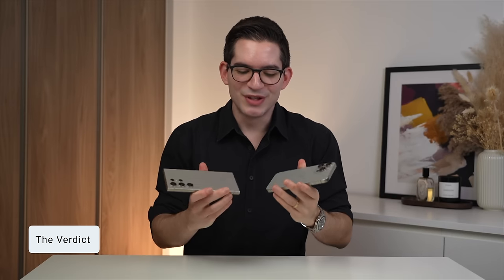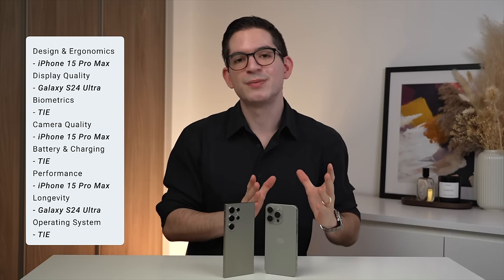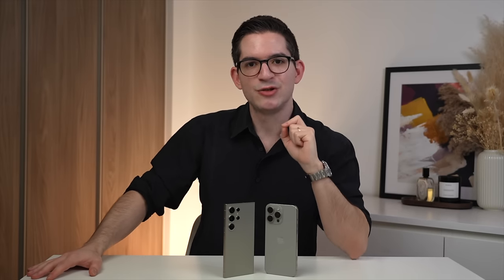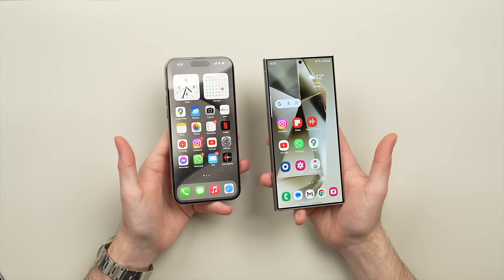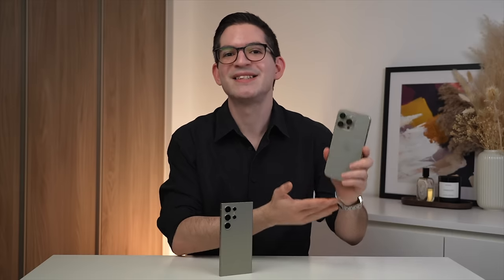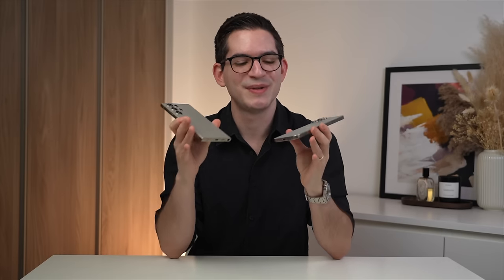The verdict: looking at all the categories, the iPhone does pull ahead in more areas, but the phones tie quite often and each has unique advantages. My advice is to look at which areas matter most to you and see which phone best aligns with your priorities. For me as a content creator in the Apple ecosystem who values reliability, the iPhone 15 Pro Max is the better choice. But I really enjoyed my time with the S24 Ultra, and every year I find myself more impressed and pulled toward the Galaxy line — which makes me excited to see what both companies have to offer in the future.